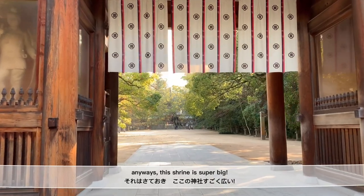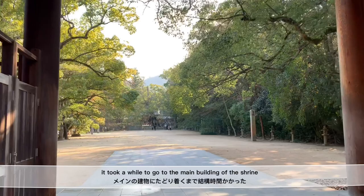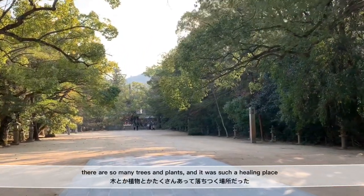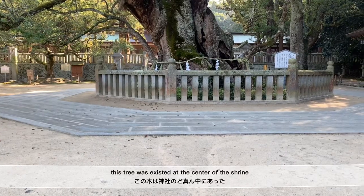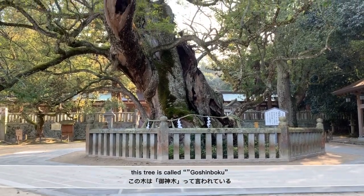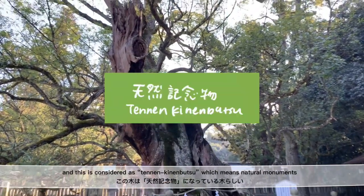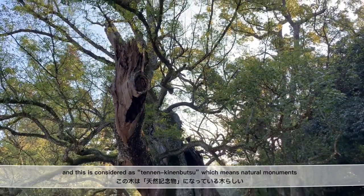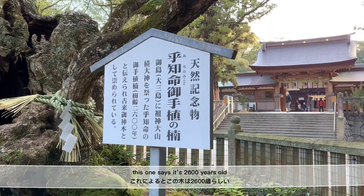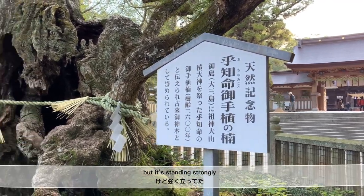Anyway, this shrine is super big. It took a while to get to the main building of the shrine. There are so many trees and plants, and it was such a healing place. There was a tree at the center of the shrine called Goshinboku, considered a Tennen Kinenbutsu, which means natural monument. This one is said to be 2,600 years old — it's super old but still standing strongly.